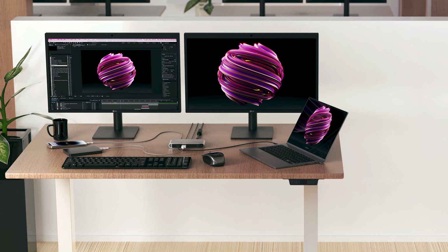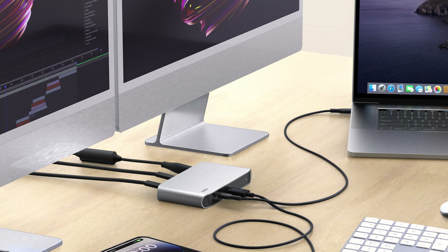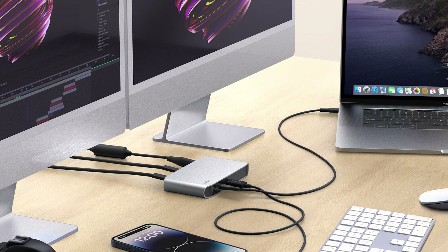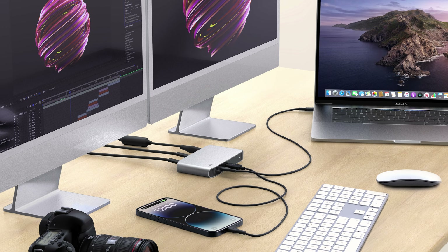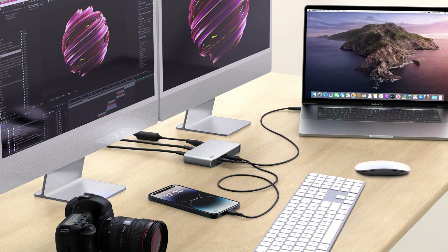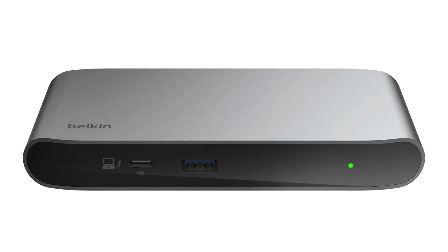The Connect Thunderbolt 4 5-in-1 Core Hub is a productivity booster. It allows you to connect multiple devices and screens, charge devices securely, and transfer files faster than ever. It features four Thunderbolt 4 ports and one USB-A port, supporting data transfer rates of up to 40 Gbps.